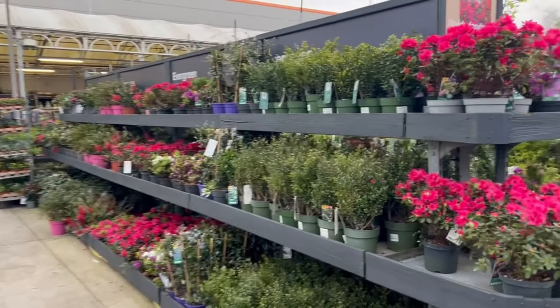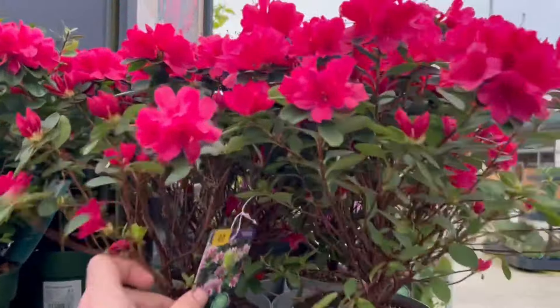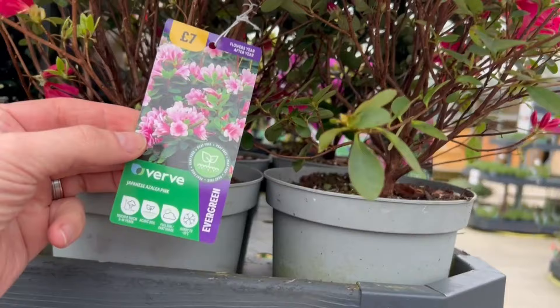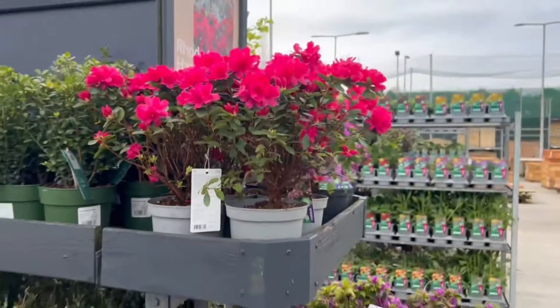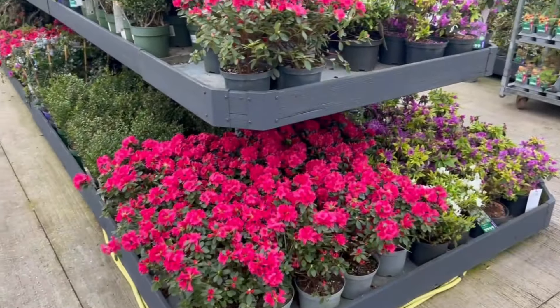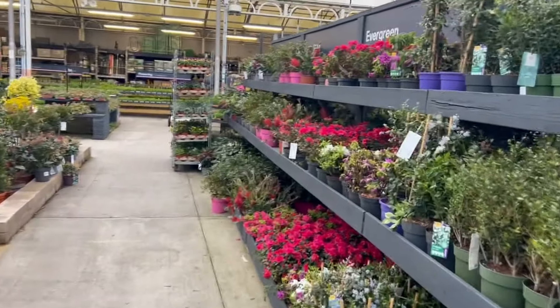On the other side we have some rhododendrons — let's have a look. Beautiful. Oh, it's an azalea. It flowers May to June, and that's not bad considering we're still in April.